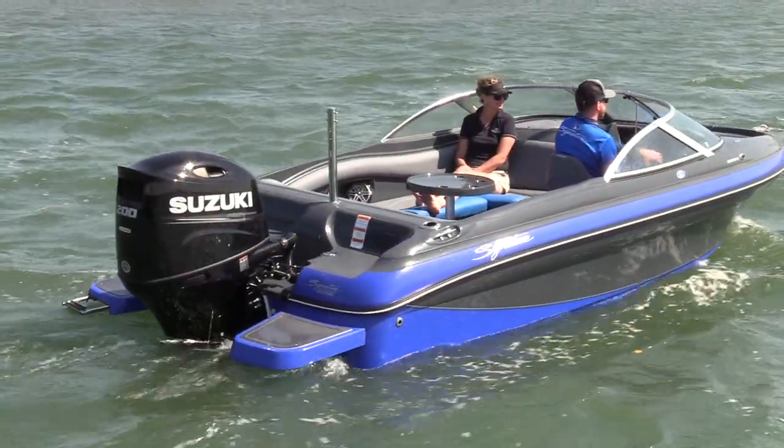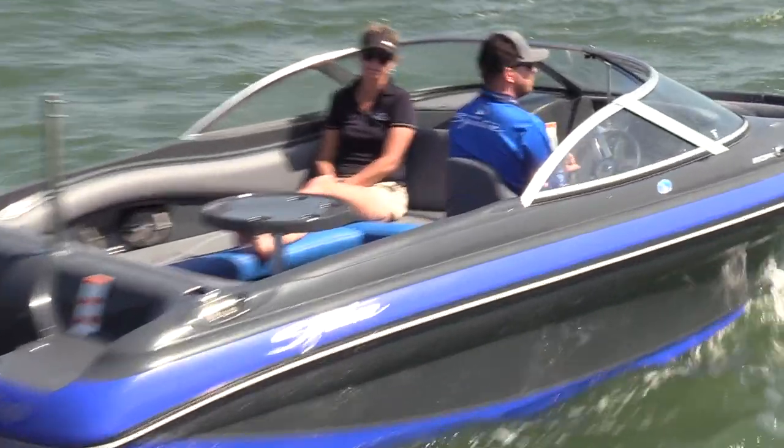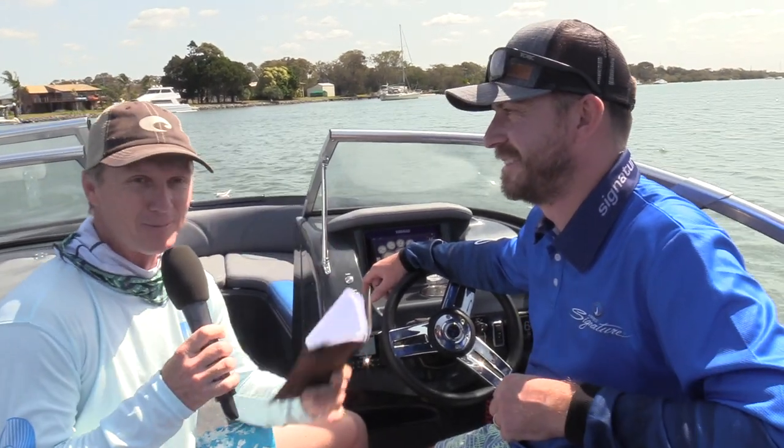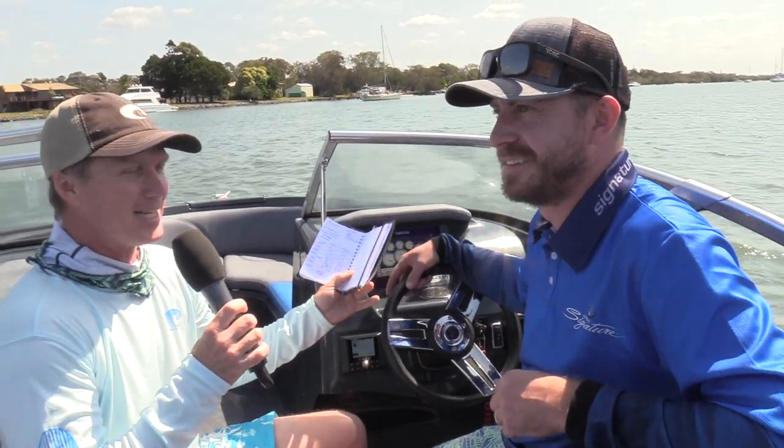G'day guys, Steve Morgan here for Fishing Monthly Magazines. On a pretty special day — this is the first day we've had on the water with this Haynes Signature BRX bow rider boat. I'm here with Ty Hawkins from Suzuki and Haynes Signature. Ty, you've probably got the best job in the world, driving a flash boat like this around Jumping Pin on a spring day in Brisbane. Does it get any better?